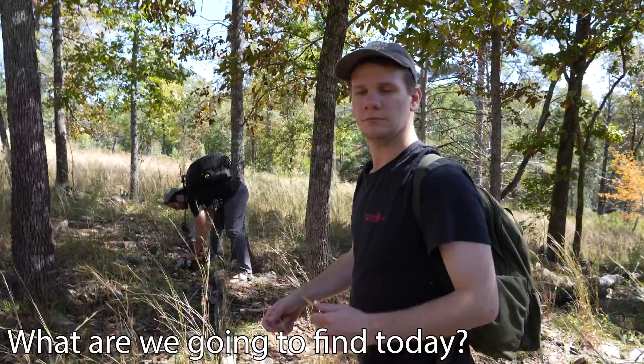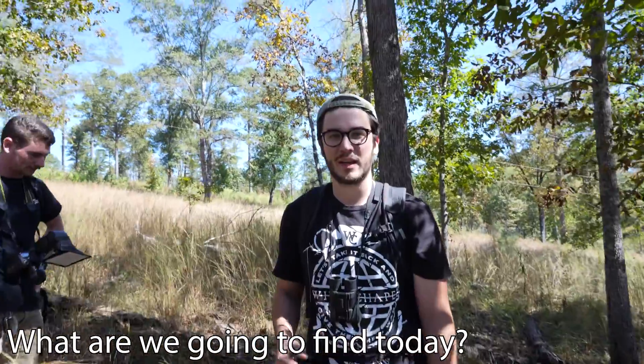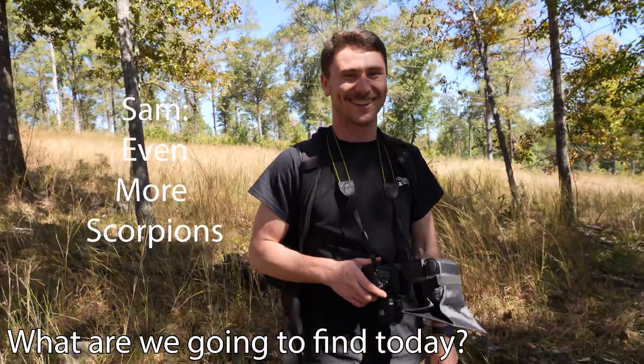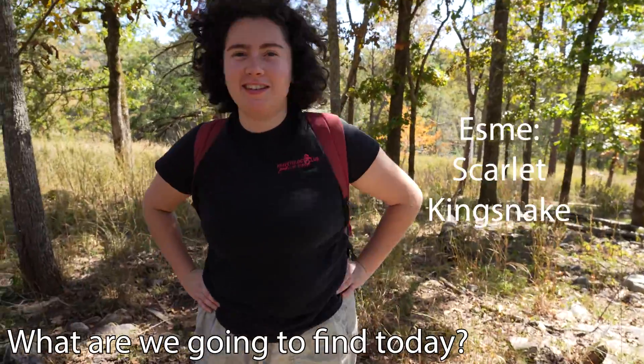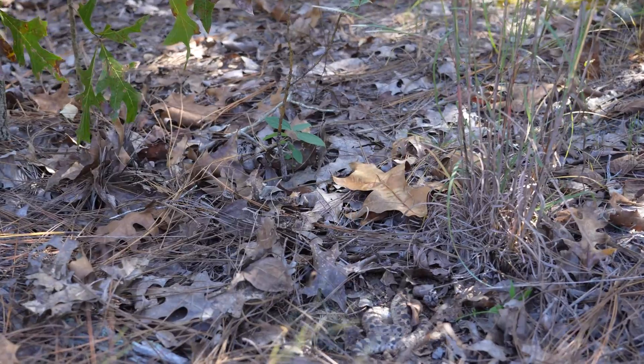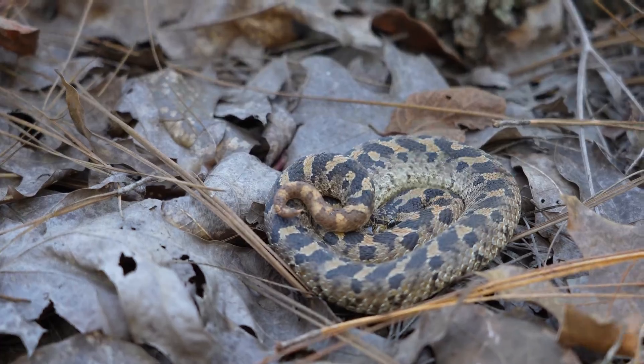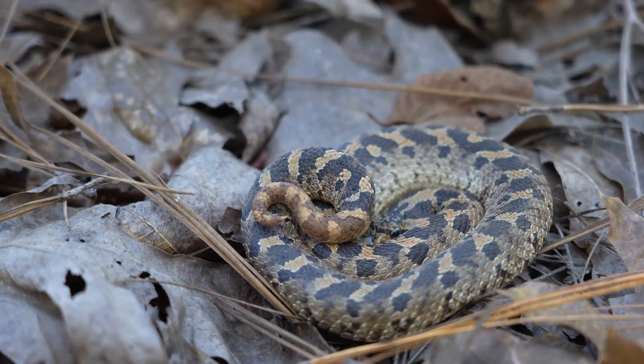Josh, what are we going to find today? Hopefully a king. I think we're going to get a log, red mouse turtle and nothing else. More scorpions. Sam? That's a good prediction. Scarlet King. Fortunately, the Hogtober luck was with us, and after only a few hours of herping, we had our first encounter with our target species.